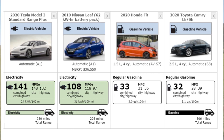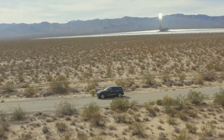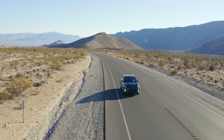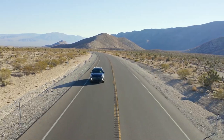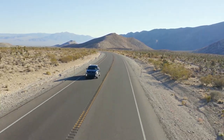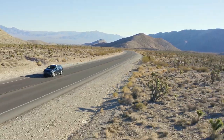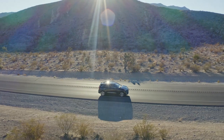When you compare 141 miles per gallon equivalent to 33 miles per gallon equivalent, or 108 miles per gallon equivalent of a Leaf to the 32 miles per gallon equivalent of a Camry, you quickly see that an electric vehicle is quite a bit more efficient. Now that we've established that the energy density of fuel is greater than batteries and that electric vehicles are more efficient, let's look at where the losses actually occur between the two vehicles.